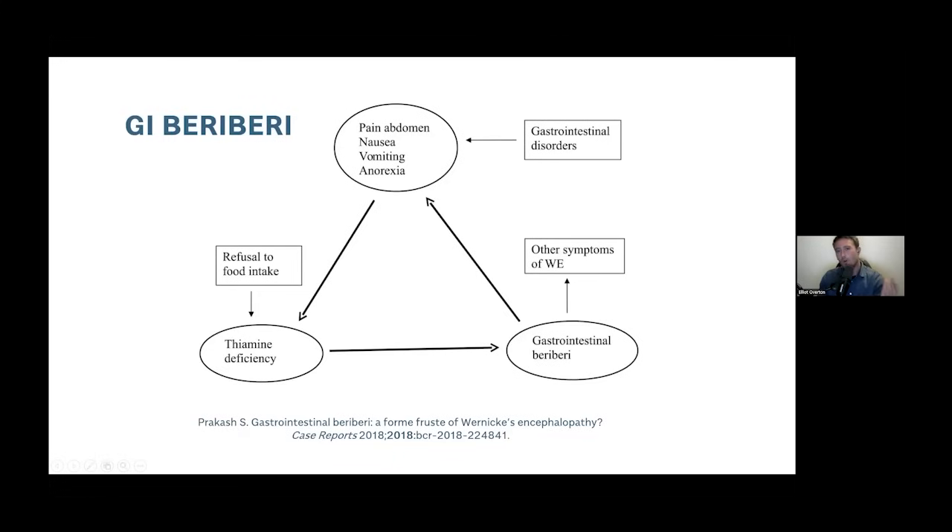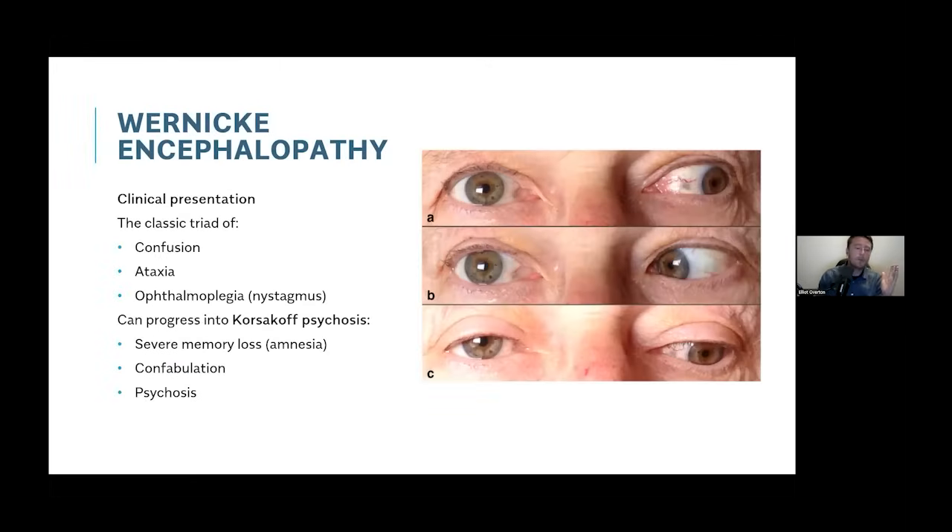Another manifestation — not commonly identified, with very few papers published on it in the West — is the gastrointestinal manifestation of thiamine deficiency: pain in the abdomen, severe nausea, severe vomiting, and anorexia. People are generally losing weight and can't put on any. Perhaps the most severe brain manifestation is Wernicke encephalopathy, which is thought to present as the classical triad: confusion, ataxia, and ophthalmoplegia. If it gets bad enough, it can be very difficult to treat and is often fatal, with at least permanent effects. It can manifest into Korsakoff's psychosis — where memory declines to almost complete amnesia, confabulation, and can progress into psychosis.